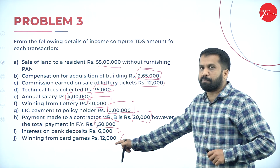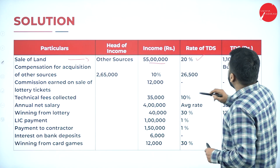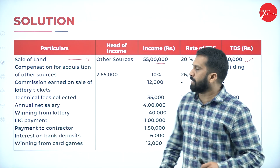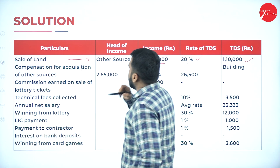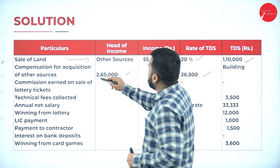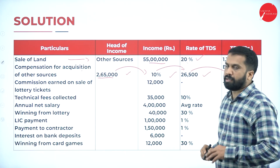Now the solution for problem 3. Sale of land: 55 lakh — above 50 lakh, and since PAN was not furnished we calculate at 20%. 55 lakh into 20% equals Rs. 1,10,000. If there is no PAN number, we are supposed to calculate at 20%. Compensation for acquisition: 2,65,000 at 10% equals 26,500.